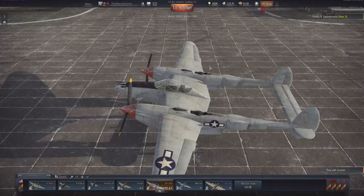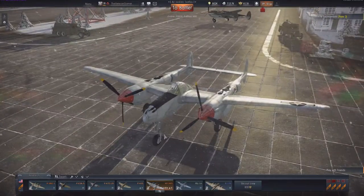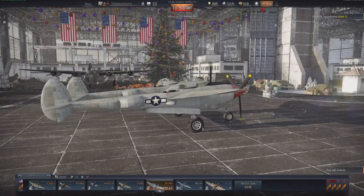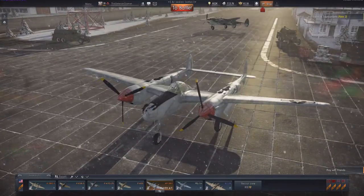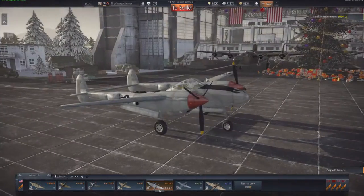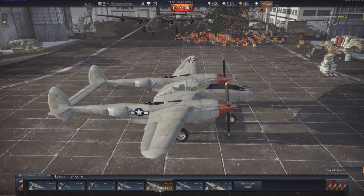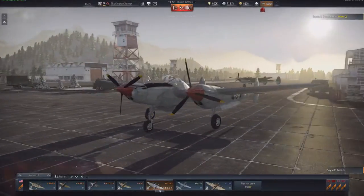This is a heavy fighter — a bomber interceptor. If you do engage fighters, stay up high and stay there. They can't catch you unless they're really maneuverable. From my experience it's much easier to get away than to outturn, because this is a big clunky aircraft. You want to bomber-intercept, get back to your field, and go back up again. That's what this plane is good for. I do not engage fighters unless I know I can stay on their tail.